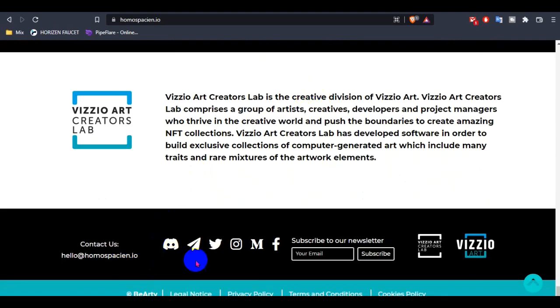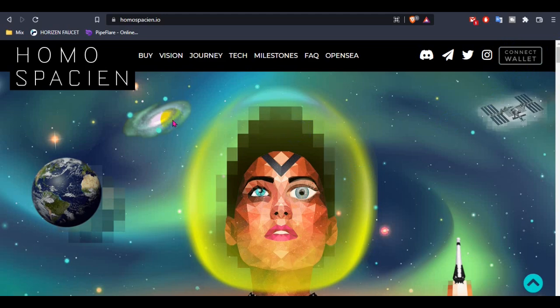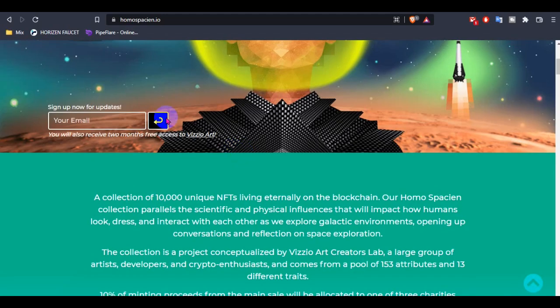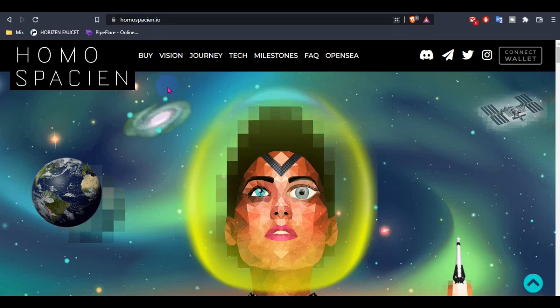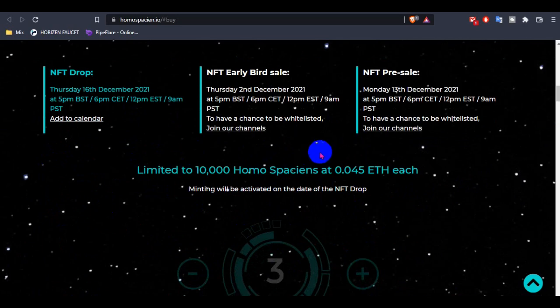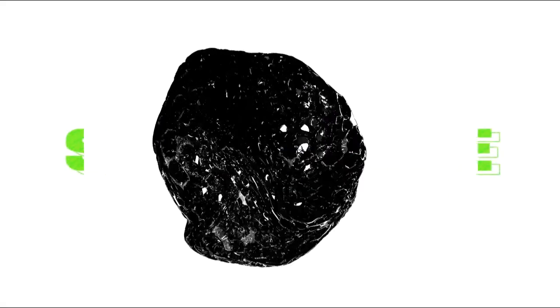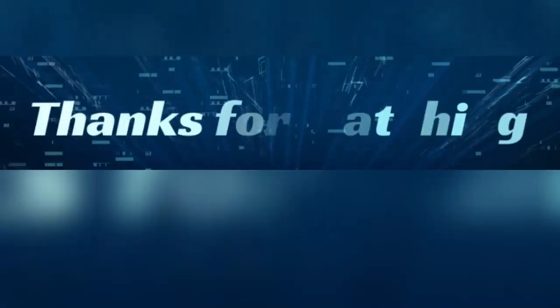You guys can follow their social media for latest updates and subscribe to the newsletter for the upcoming pre-sale, NFT drop, or early bird sale. You can also email them if you have any questions. To buy, connect your wallet from the wallet section. When the pre-sale or all-live sale is available, a buying section will appear automatically so you can purchase using Ethereum only.